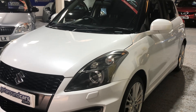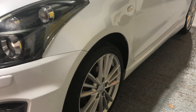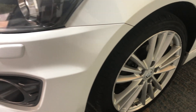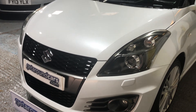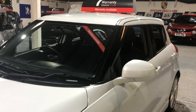Beautiful clear headlights, great-looking alloy wheels. Looking to the front, we've got extra driving lights as well. Looking up to the windscreen, obviously it's got tinted glass, tinted glass all around.